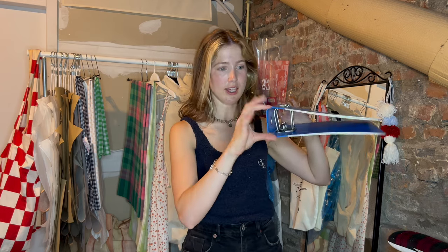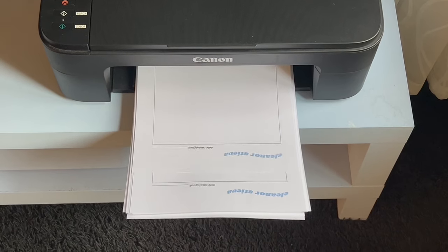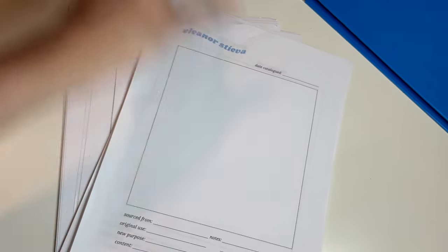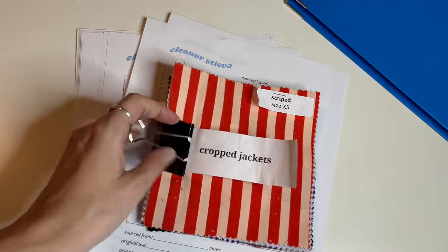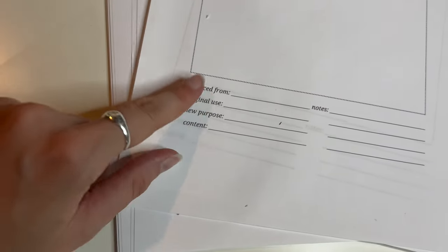I already had this binder in my studio and it's going to work perfectly — it's quite thick, which will be nice for all the fabric samples. I printed out 30 pages last night to start with. At the top of the catalog template I always add my logo, the date, and the fabric swatch section. I made the template on the computer and it happens to perfectly fit the swatches I made prior.